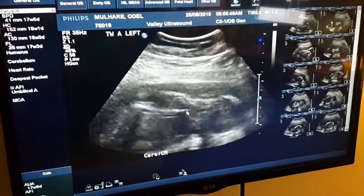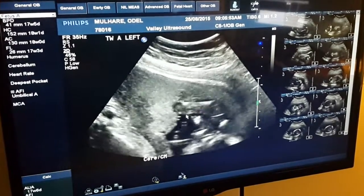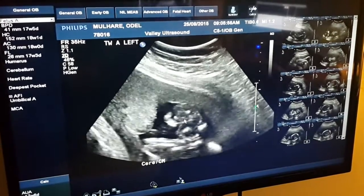I've turned around a bit. This one's lying across your tummy at the top now. They've got a little bit of movement here, see.